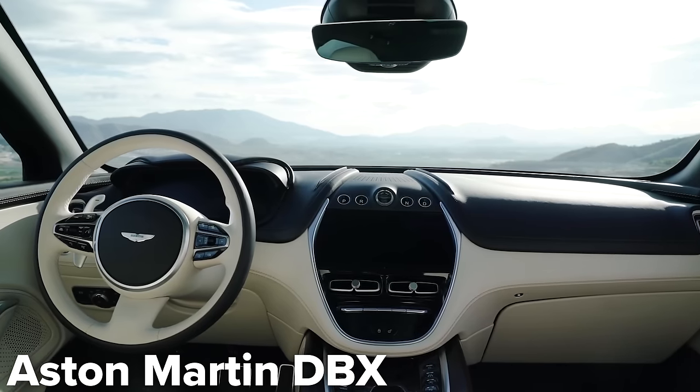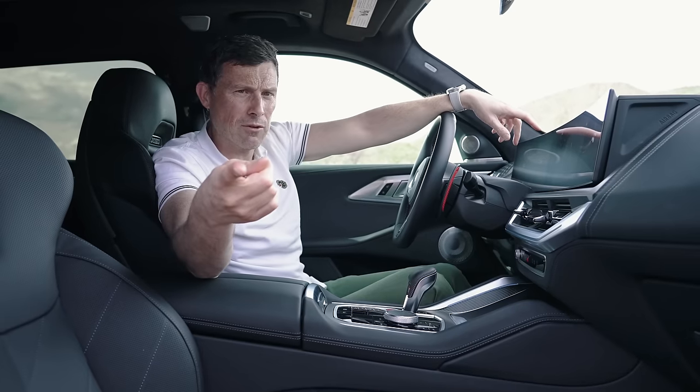It does feel luxurious. Does it feel about £150,000 luxurious? I don't think it feels as expensive inside as an Aston Martin DBX.